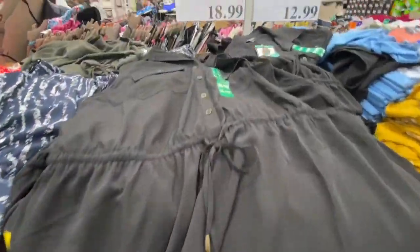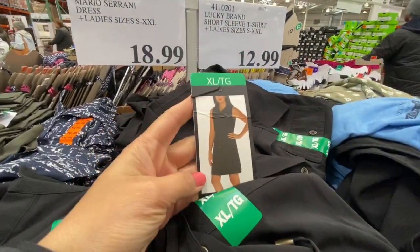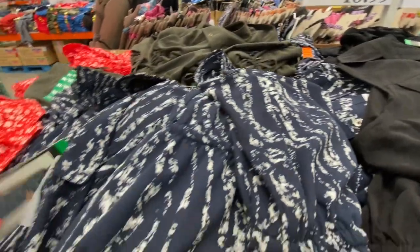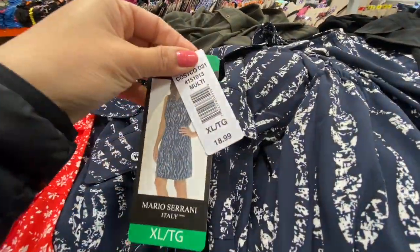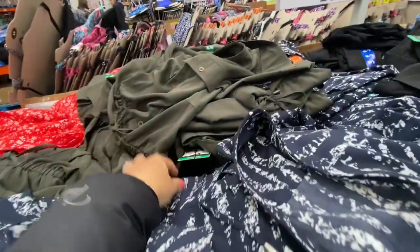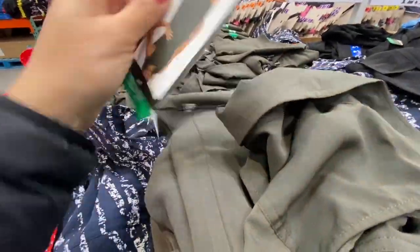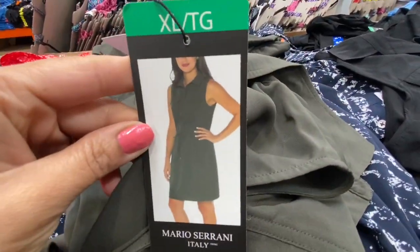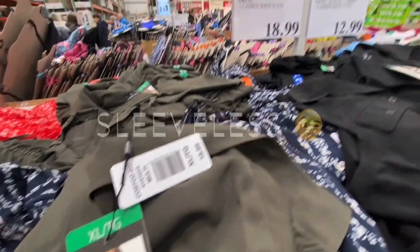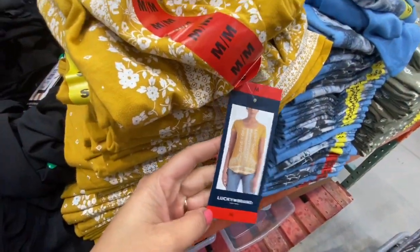They have this dress by Mario Serrani, $18.99 each. This one was the black, they have this one with the blue and white stripes, the red with white florals, and the olive green — I think this one was the hot color for the season. They had only large and extra large left in stock, and they were $18.99 with half sleeves and a drawstring waistband.